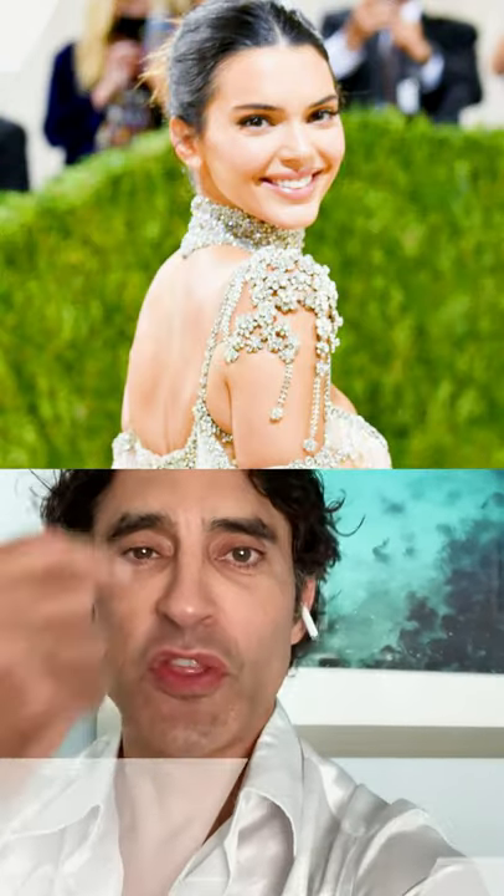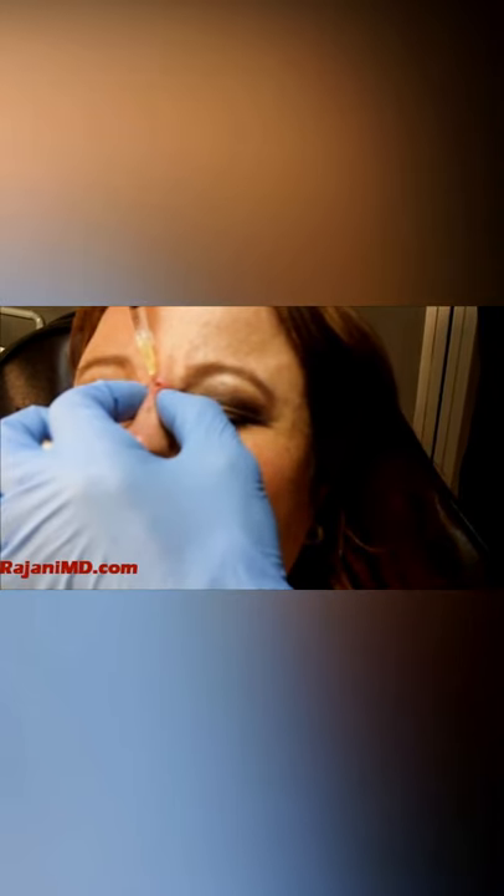Look at her cheeks — there seems to be a little higher cheek, and that's not just makeup. It could certainly be filler. The nose is more refined, and you can really do that with makeup or a little strip of filler along the nose. Refinement of the tip looks like that could have been done.